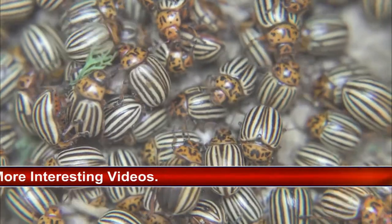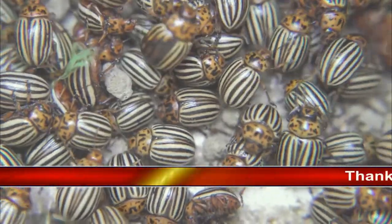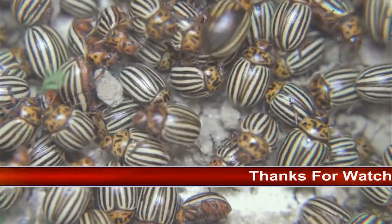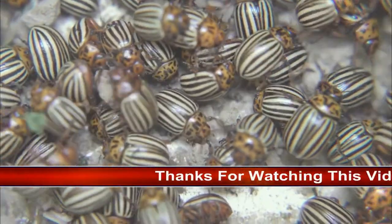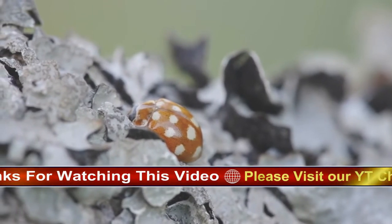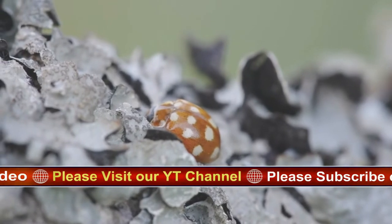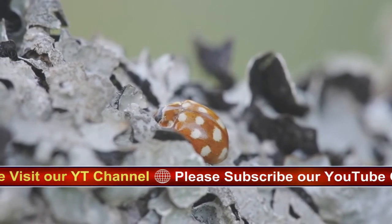They like to group together, and these hibernating colonies can sometimes contain thousands of ladybirds. There are many species of ladybird beetles, also referred to as lady beetles or ladybugs. With the exception of two species that can be significant garden pests — Mexican bean beetles and squash beetles — all other ladybugs are the first line of defense for the home gardener against many soft-bodied pest insects.